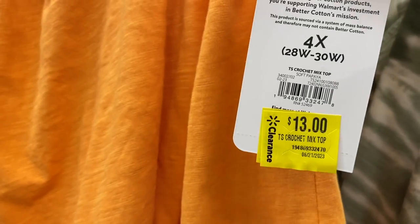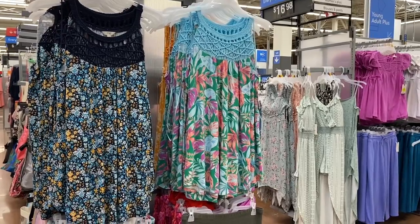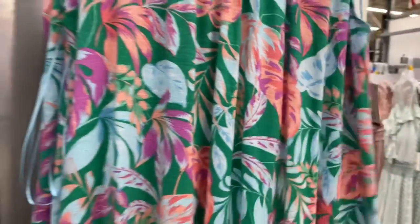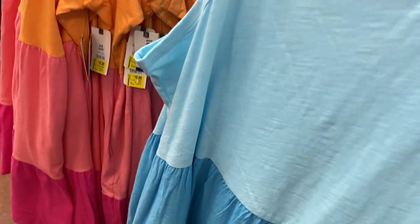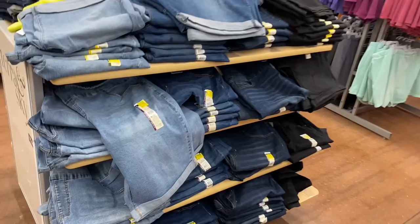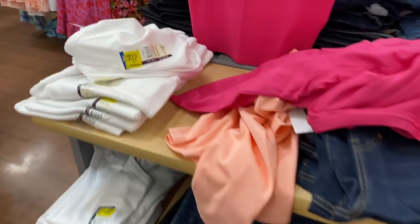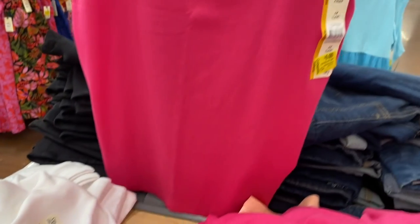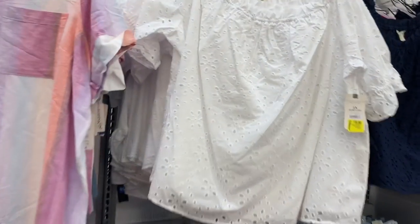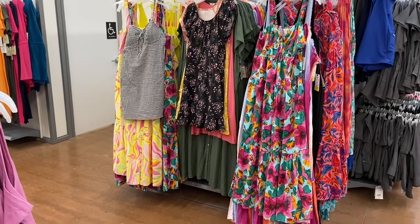All these Tara and Sky plus-size shirts are on clearance for $13 — they had them in black, white, orange, and pink. These Tara and Sky plus-size tank tops are now $13. The Tara and Sky plus-size sleeveless dresses are $10 instead of $15. The Tara and Sky plus-size Bermuda shorts are $13. These Tara and Sky plus-size tank tops and shirts are $6. They also have the off-the-shoulder eyelet tops for $15.